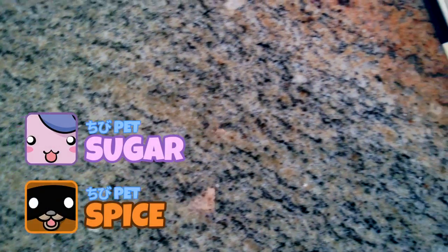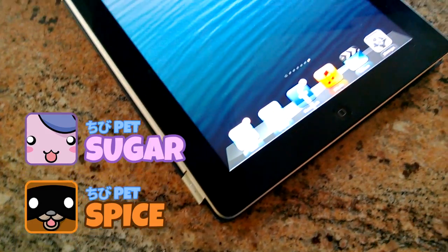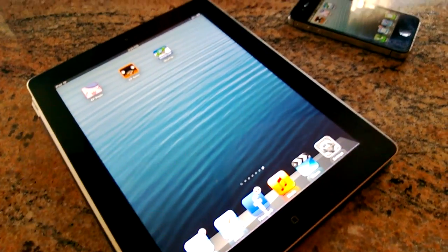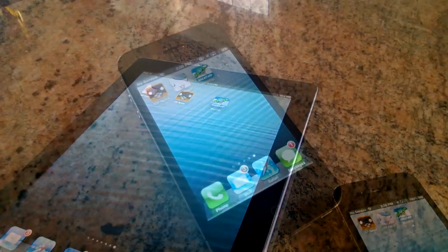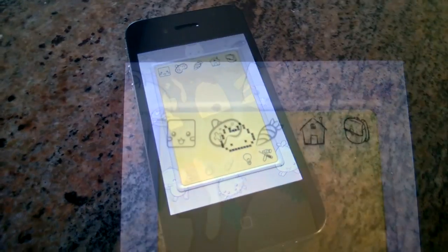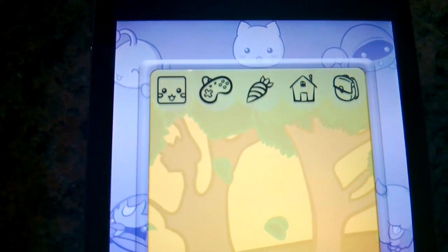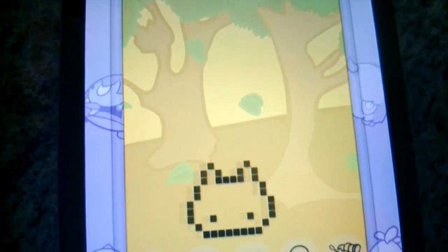Hey everyone, this is Adam Cipolletti here to announce Chibi Pet Sugar and Chibi Pet Spice for iOS. I spent the last two weeks rewriting and redesigning Chibi Pet. In Chibi Pet Sugar and Chibi Pet Spice you'll find new games, new environments, new food items, and new Chibi Pets.